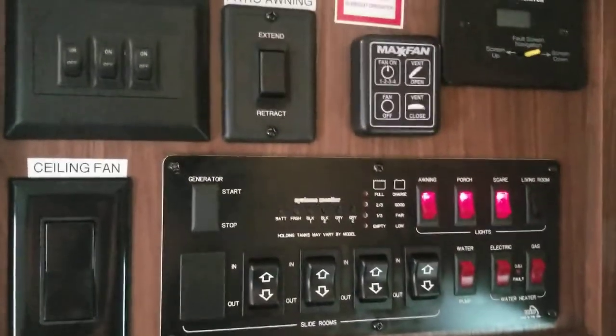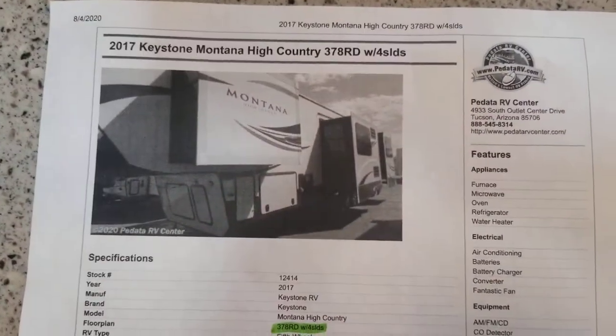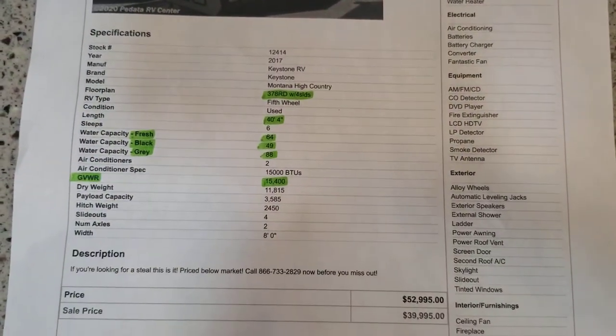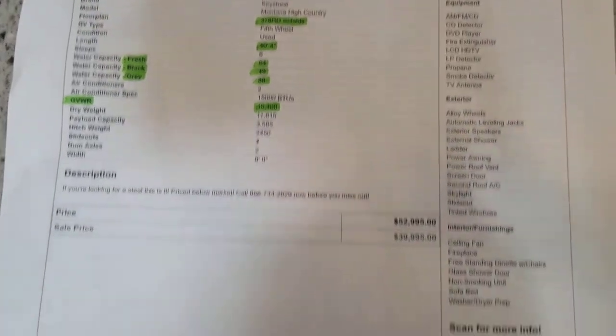A few steps up — breaker box right there, coat storage here, and your main control panel right above it. You can see the slide controls, fan controls, and some of the coach features. Feel free to pause — there's your weight, storage size, axles, and double AC, of course — two 15,000 BTU units, so 30,000 BTU output total. There's a nice little window with a shade that also has a pull-down.